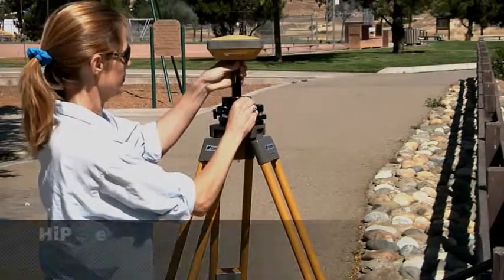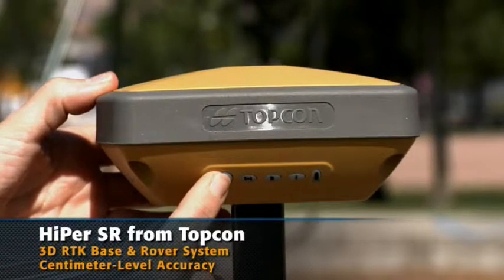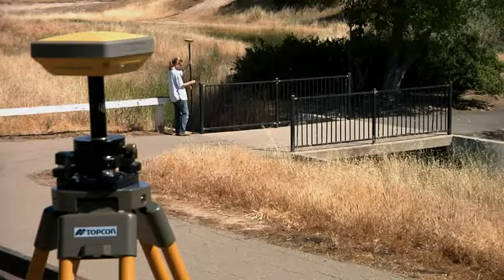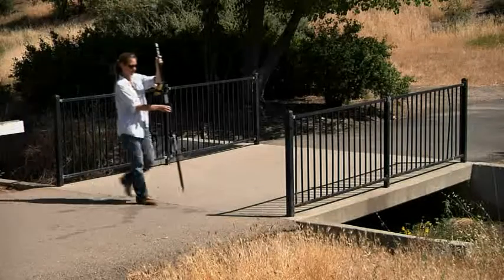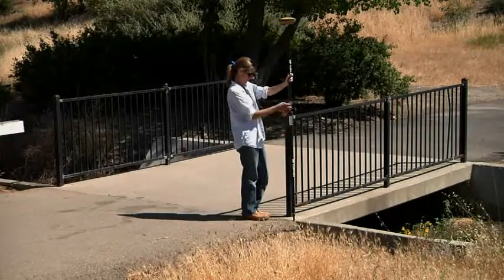A lightweight GPS mapping and stakeout tool with centimeter level accuracy. With a compact design that fits all in one case, and setup and operation that is fast and easy, you will be up and running with Hyper SR in no time.